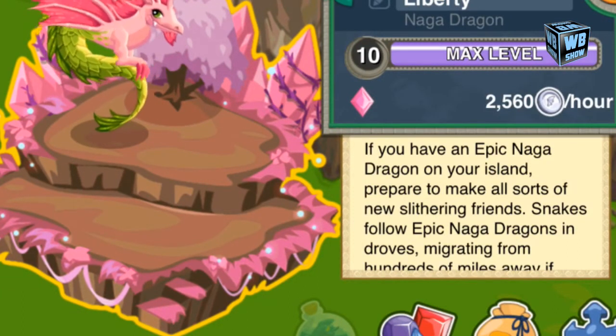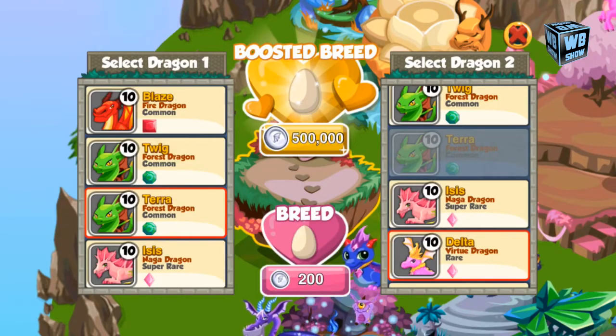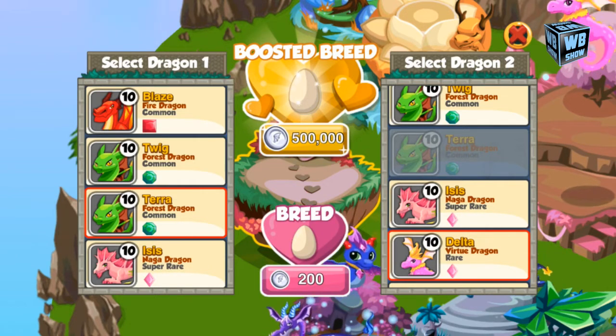You can simply use the Virtue Dragon and the Boris Dragon. You can alternatively use any other combination with the pink and green elements, but be sure to know that it might take a while.